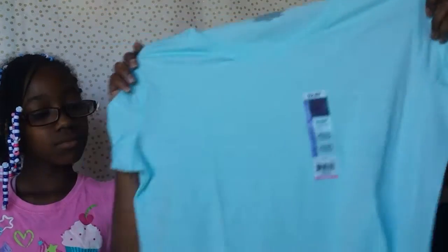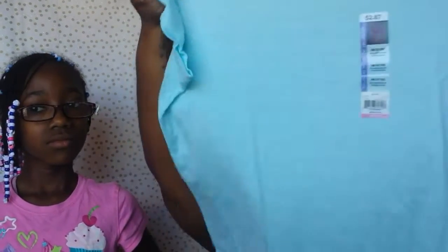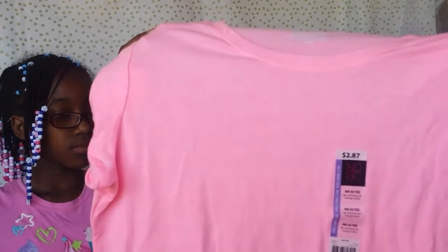It was these two-dollar t-shirts — two dollars and 87 cents — and I like to just have these because when I just want to record a video or just be comfortable, these are just handy. They were only two dollars and I got them in a few different colors.